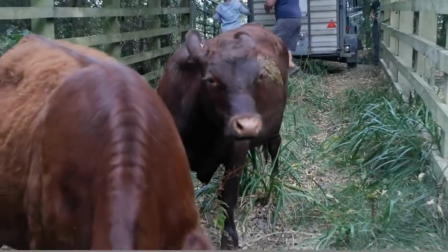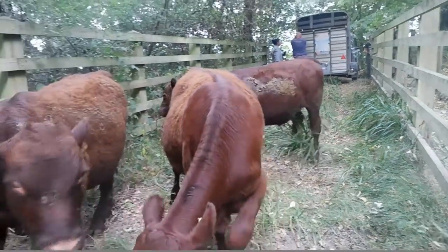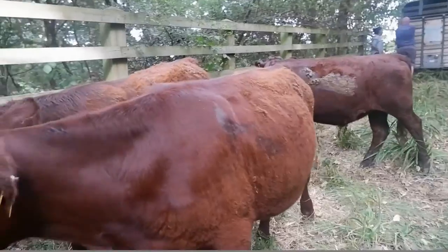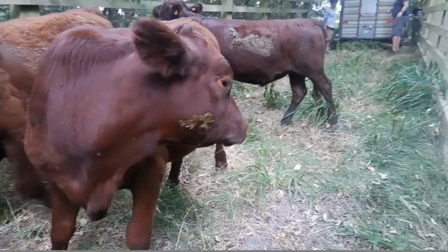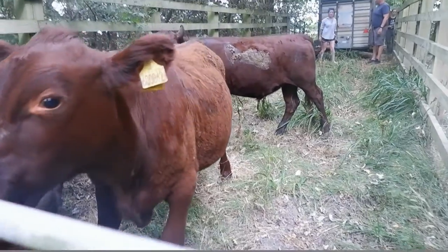If you see livestock on our reserves, we ask that you keep a 10 metre distance and move calmly, keeping children close and dogs on leads at all times. In addition, we ask that you're extra careful to close gates behind you as you leave.